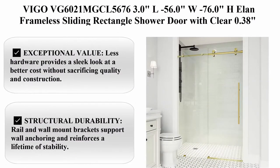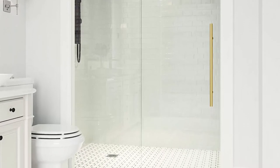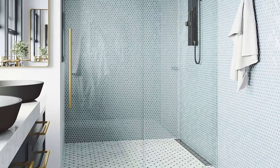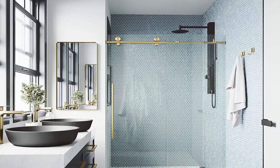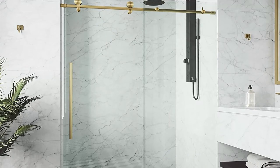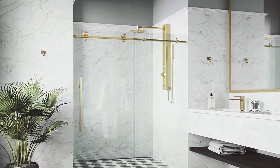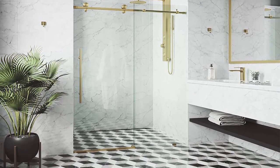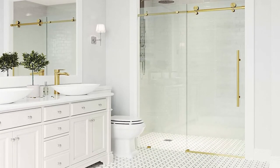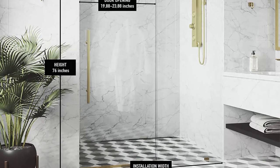Top 4: Vigo VG6021M, 56-76 inch, frameless sliding rectangle shower door with clear 0.38 inch tempered glass, stainless steel hardware, matte gold finish, with reversible handle. Exceptional value — less hardware provides a sleek look at a better cost without sacrificing quality and construction. Extended height: stands tall at 76 inches with towering glass doors for floor-to-ceiling concepts. Structural durability: rail and wall mount brackets support wall anchoring for a lifetime of stability. Thick glass, ANSI Z97.1 and 16 CFR 1201 certified clear tempered glass, 3/8 inch thick, pre-drilled for handle installation. Quiet sliding system with soft close feature, sliding rollers, and a slim top rack.